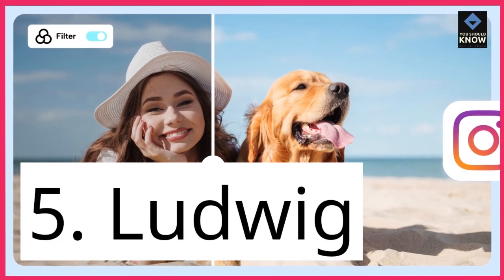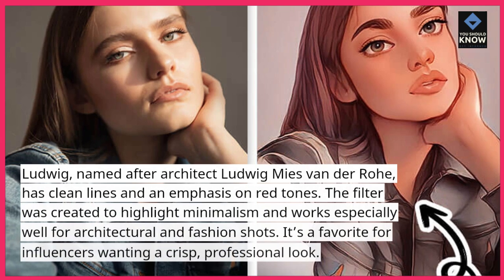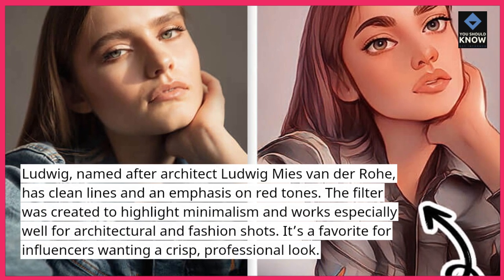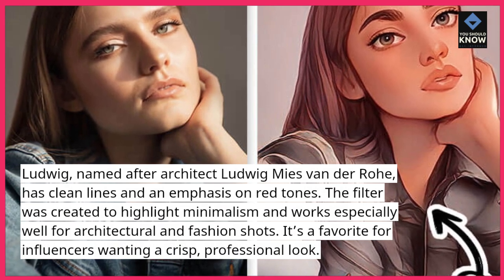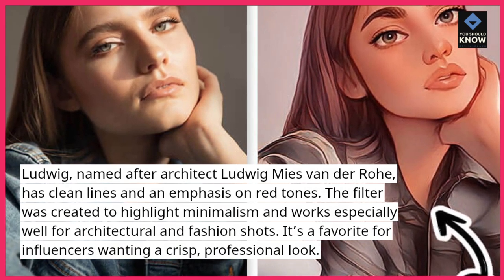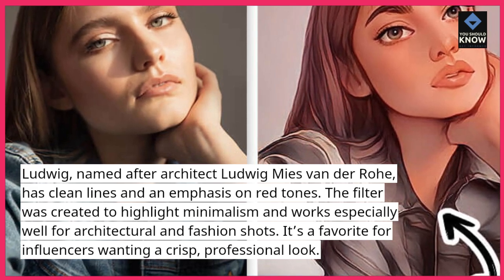5. Ludwig. Ludwig, named after architect Ludwig Mies van der Rohe, has clean lines and an emphasis on red tones. The filter was created to highlight minimalism and works especially well for architectural and fashion shots. It's a favorite for influencers wanting a crisp, professional look.